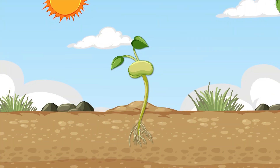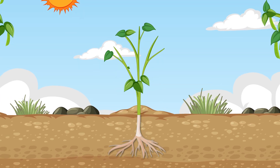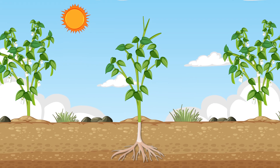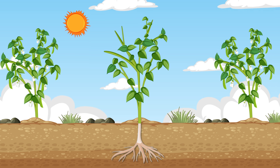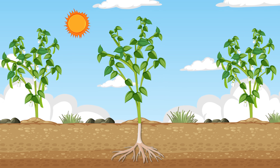Once it reaches the light, the little plant starts making its own food from the sunlight, water, and air. This is how it grows bigger and stronger. As it grows, the plant gets taller and sprouts more leaves. More leaves mean the plant can make more food, which helps it grow even bigger.